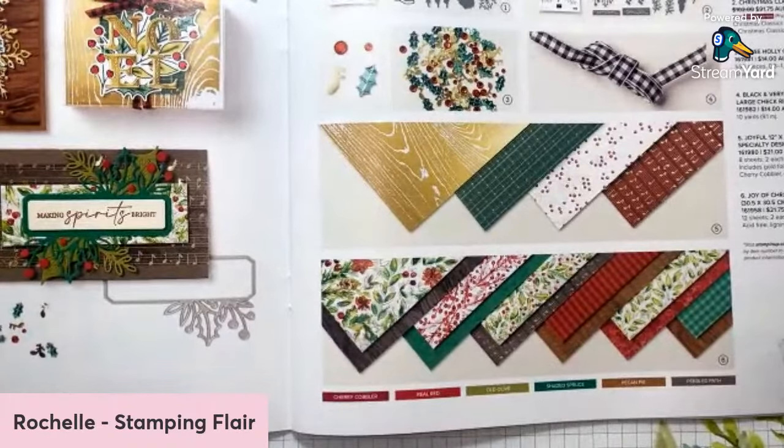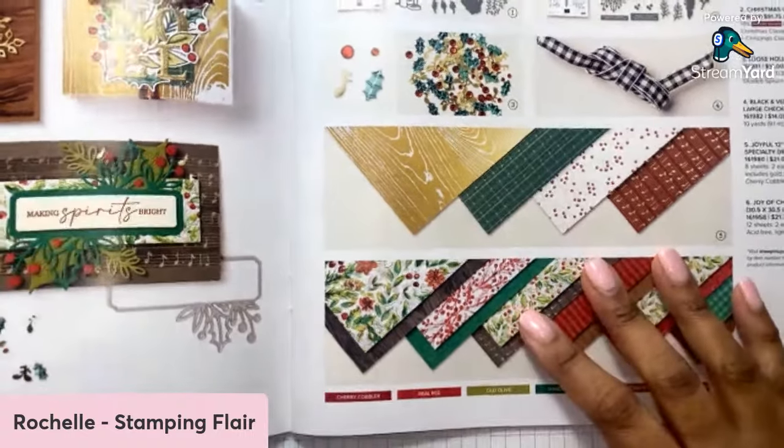We've got the Enjoy the Rhythm set and the Merry Melody embossing folder, so there are lots of ways you can incorporate music-themed products.